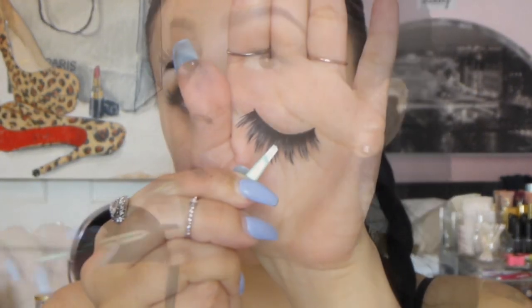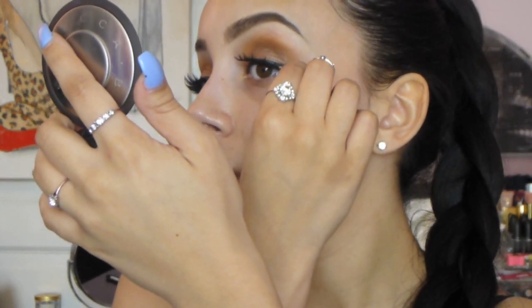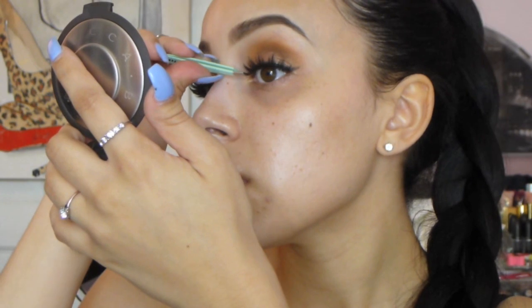For lashes I wanted to go with something really dramatic, so I chose these ones that I picked up at IMATS — they're by LA Splash in the style Maryland. They're really pretty on, but I will say the band was very thick so they feel a little heavy and hard to put on your lid.